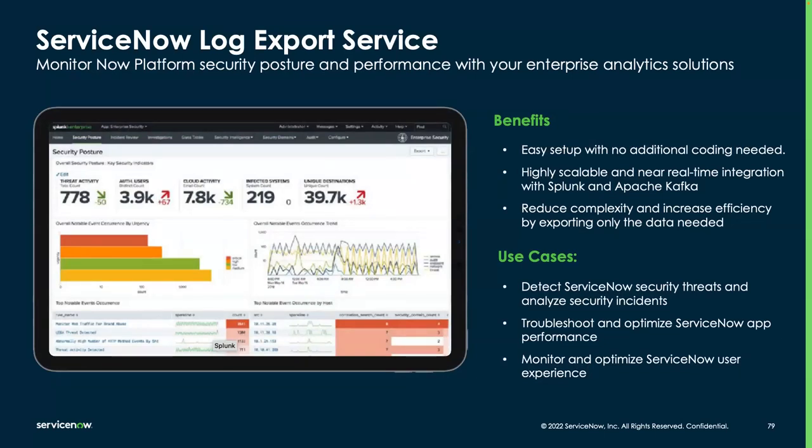The fourth benefit is elevate your brand — increasing trust with customers by ensuring security and privacy of sensitive data. The last component of the Vault bundle is ServiceNow Log Export Services, or LES. LES is a ServiceNow tool that allows users to export various types of logs quickly, effectively, and safely to other systems for monitoring the Now Platform's security posture, user experiences, and performance with your enterprise analytics solution. It has three main benefits: easy to set up with no additional coding needed; highly scalable and near-real-time integration with Splunk and the Kafka connector; and reduced complexity by exporting only the data needed.